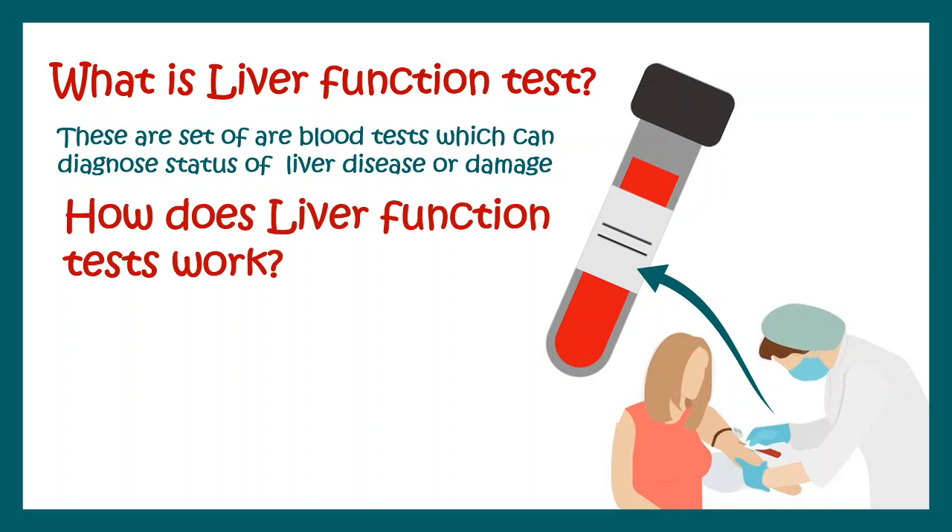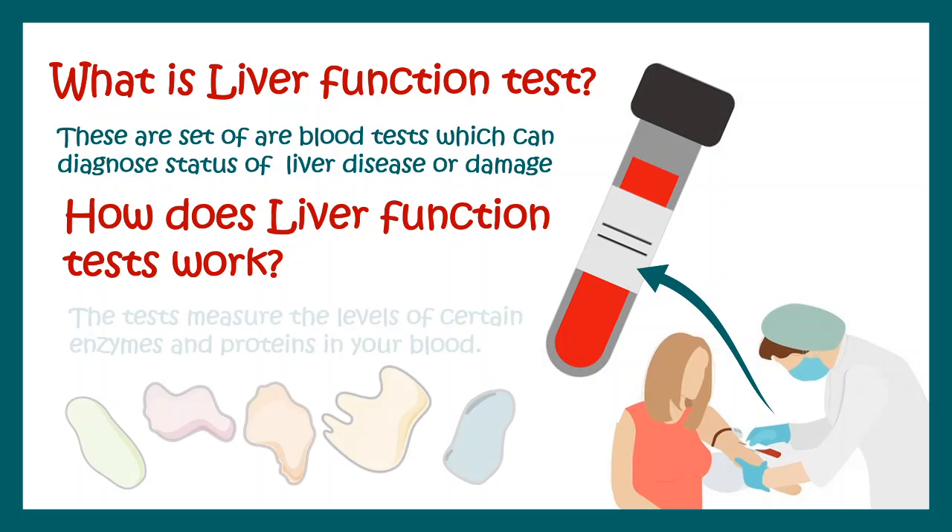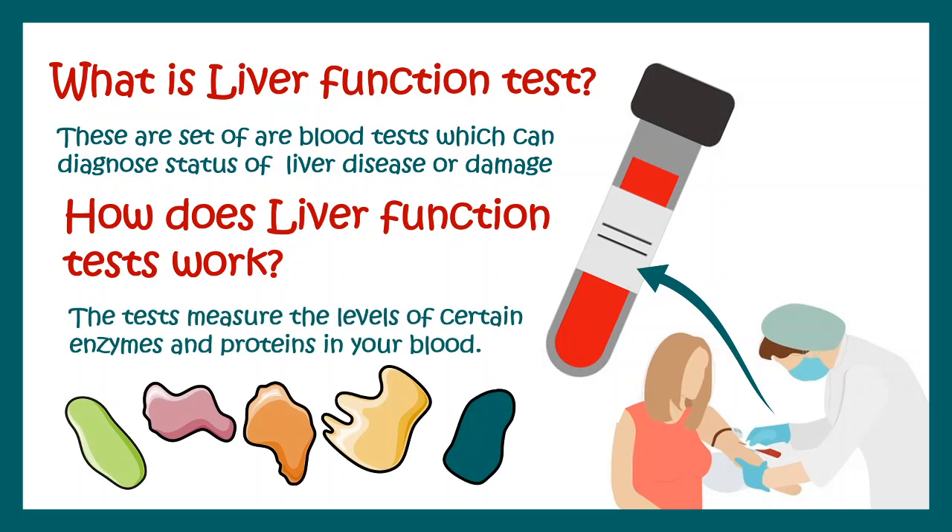How does a liver function test work? It actually determines the level of certain enzymes and proteins in our blood. Many of these proteins and enzymes are not supposed to be at elevated levels in our blood, but if their levels are elevated, that would be indicative of some kind of liver injury.